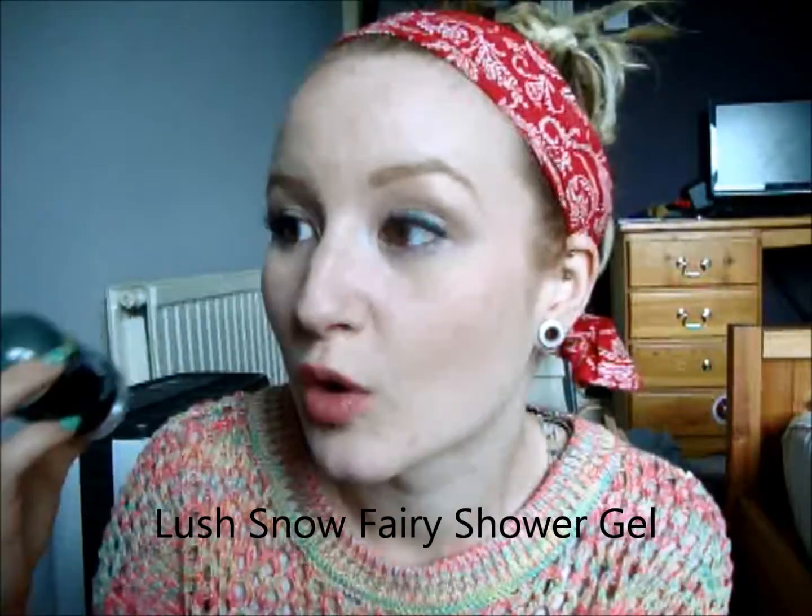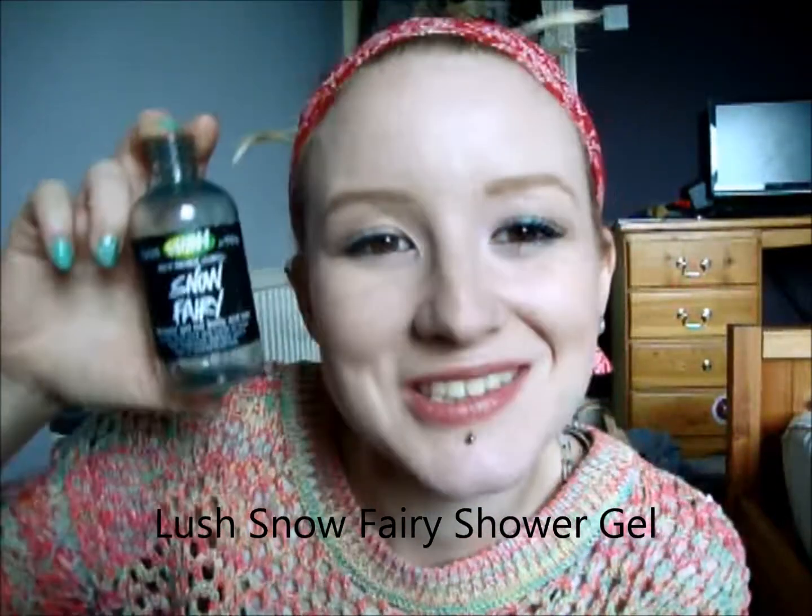Another shower gel I've got is another limited edition Christmas one — this is Lush Snow Fairy. It's just a small 100g one. They bring this out most Christmases, and I hope they do because it's a really nice pink, girly, fruity shower gel. It does have glitter in it as well, which is a bit mad, but it doesn't stick to your body — it's just fun to wash with.